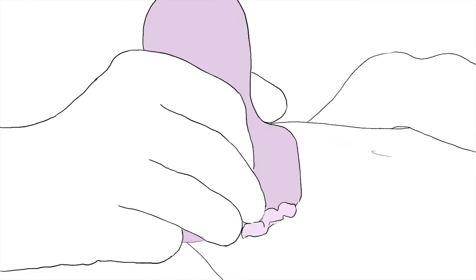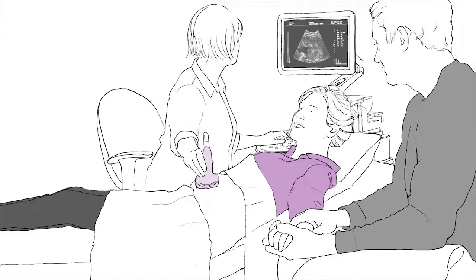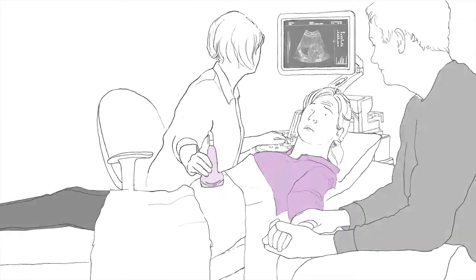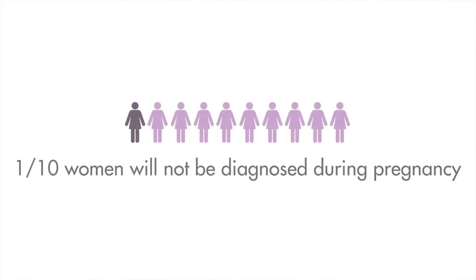An ultrasound scan is used to identify women at risk of placenta accreta spectrum. In the National Maternity Hospital Dublin, nine in ten cases are diagnosed during pregnancy. Approximately one in ten women will not be diagnosed during pregnancy, and the diagnosis is only made either at the time of caesarean section or following a vaginal delivery, where the placenta does not separate from the lining of the womb.